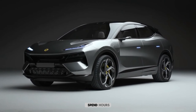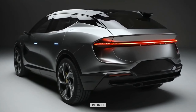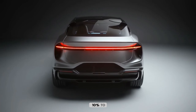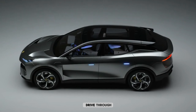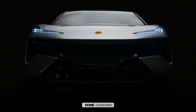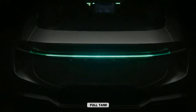Nobody wants to spend hours chained to a charger. Good news — the Eletcher is a quick-charge champion. Plug it into a 350 kW DC fast charger and it'll go from 10% to 80% in just 20 minutes. That's faster than your light order at the drive-thru. Need a top-up before hitting the highway? 210 miles of range added in the time it takes to stretch your legs and grab a coffee. And for home charging, you've got options — plug it into a level 2 charger overnight and you'll be ready to conquer the next day with a full battery.